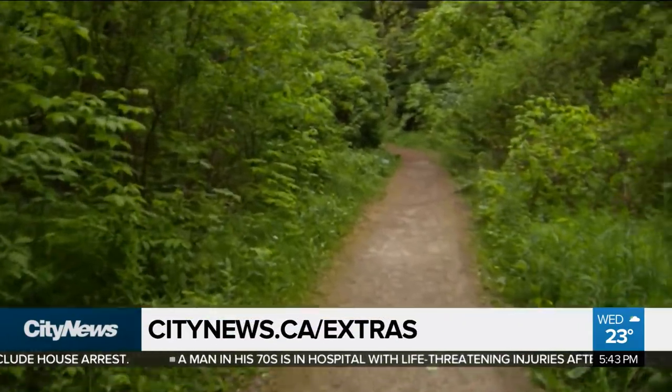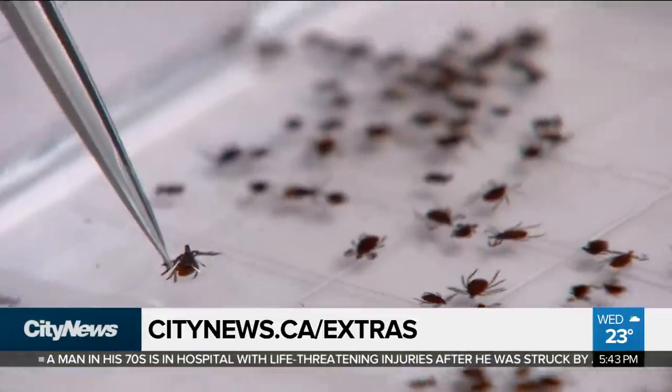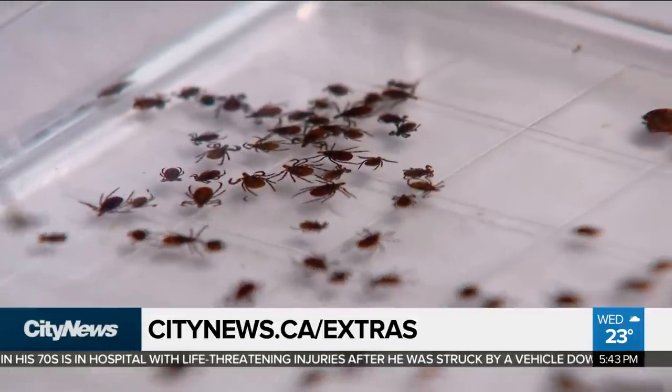For more information on how to remove ticks, you can go to our website at citynews.ca/extras. At Courtright Centre, Audra Browne, City News.